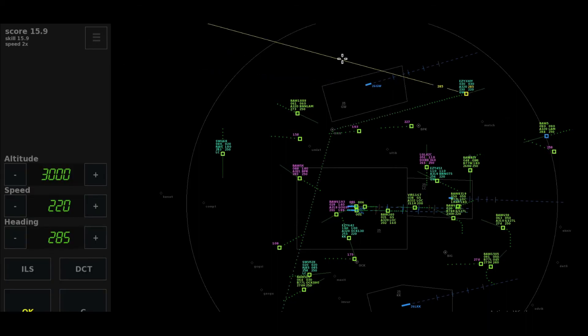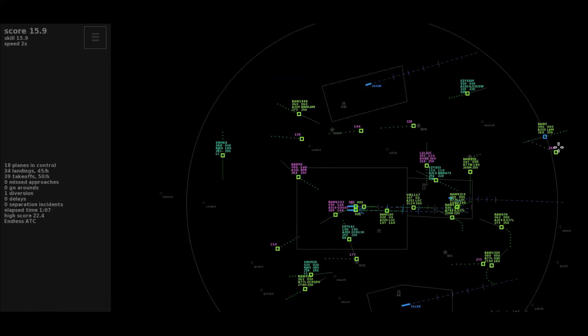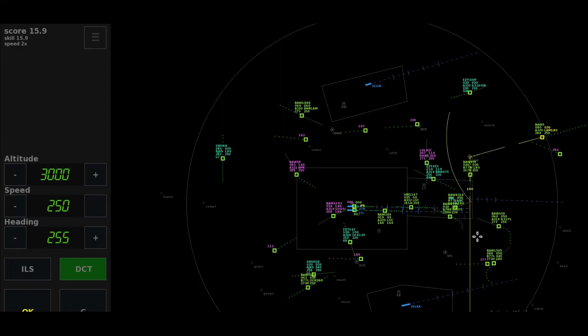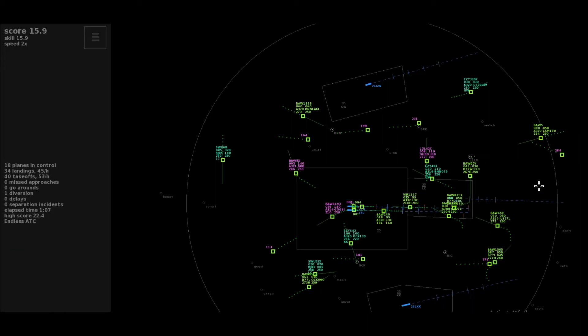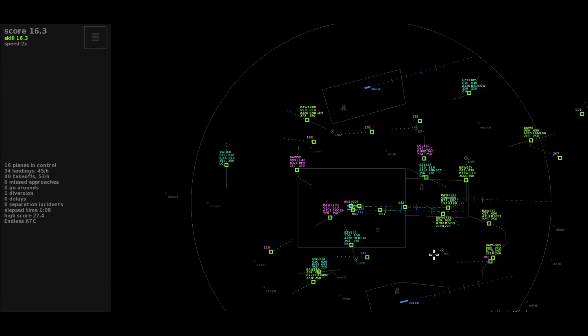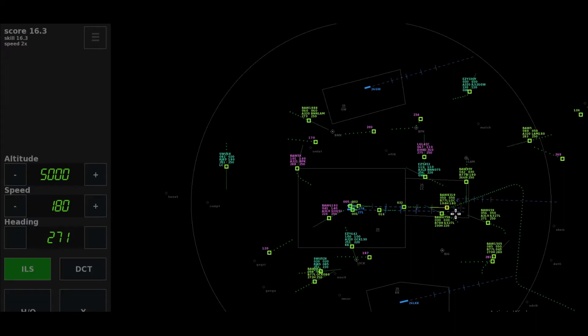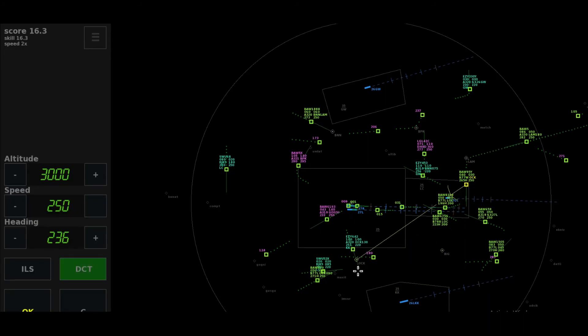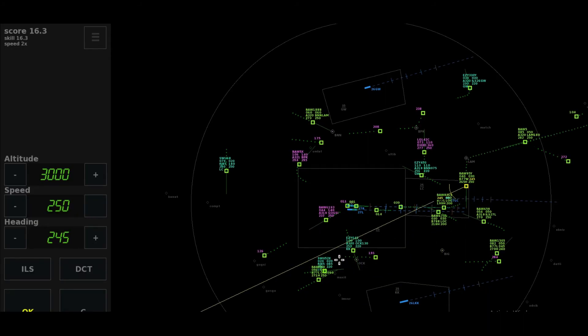Speedbird 9-er-6-4. Direct to Brookmans Park, climb to level 140, Speedbird 5 X-Ray. Left heading 285, cleared ILS 26 Luton, Easy 330 Yankee. Leave Lambourne on heading 180, descend to altitude 5,000 feet, Speedbird 5. The tower, Speedbird 240. Good night, Virgin 1167. Speed 200 till 6 miles, Speedbird 8319-er.